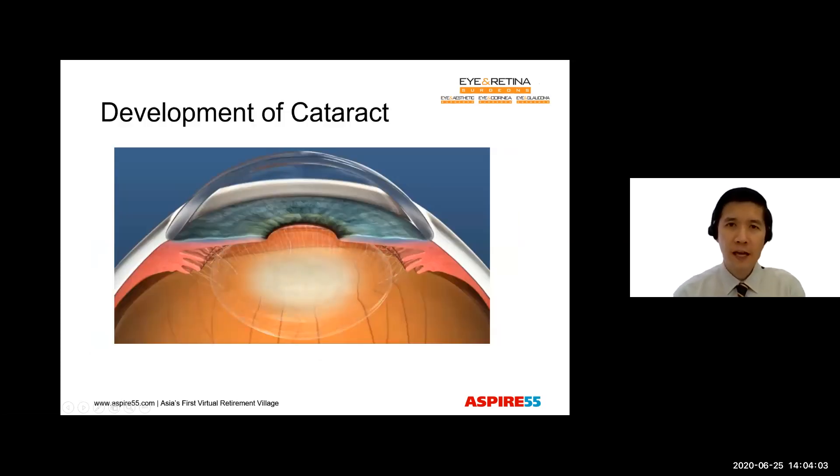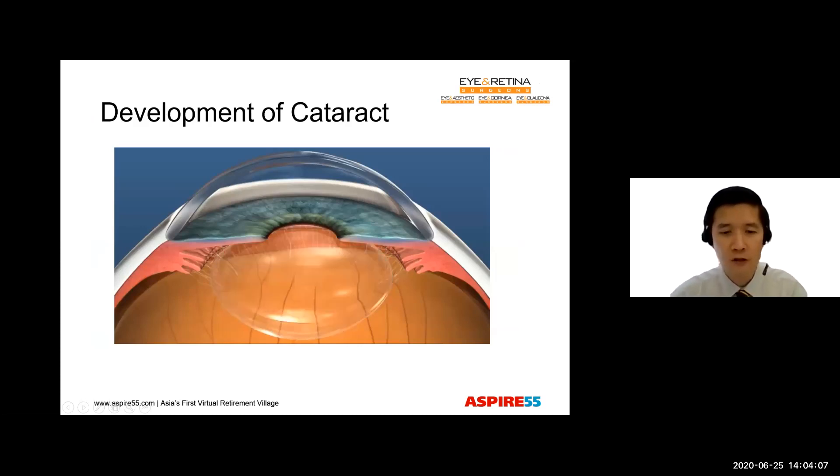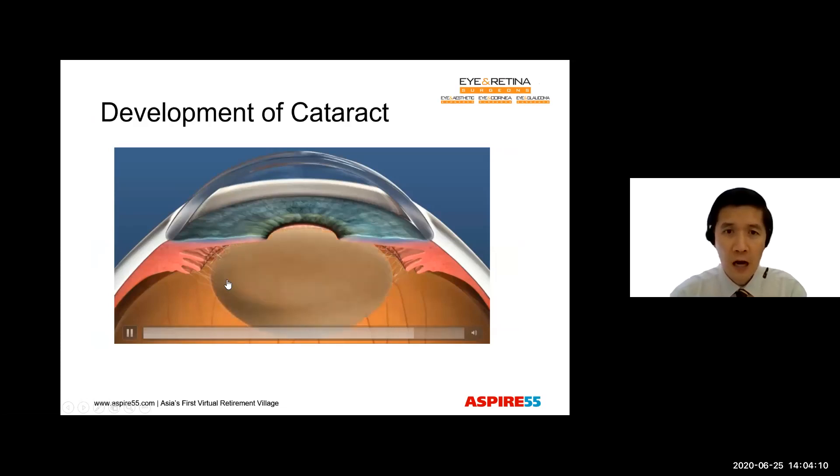The commonest cause of cataract is aging, and it is the commonest cause of blindness in the world. Our lens starts as a transparent, natural lens when we are young, and it gradually becomes cloudy as we get older. This cloudiness will increase as we age, so that the cataract develops a yellow color and goes towards a brown color as it becomes worse. The cataract also thickens, much like how a tree trunk thickens as the tree gets older.